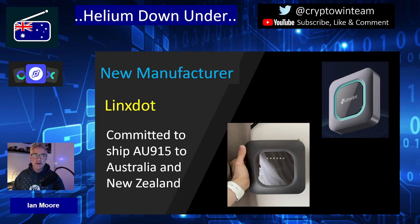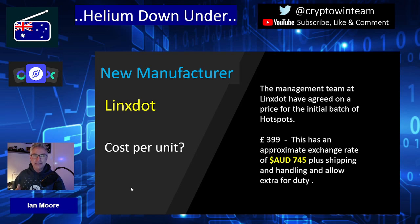I have been speaking with Adrian, the founder and director of the company, for the last two months. Right now, Lynx are still going through the approval process with Helium, but confidence is very high that they will have that completed on or shortly after the 28th of July. Regarding price: the management team have agreed on a price for the initial batch, though this may change due to the component shortage — Lynx has actually redesigned their hotspot to use more readily available components. The price is £399, which is approximately $745 Australian, not including shipping and potentially duty on top.